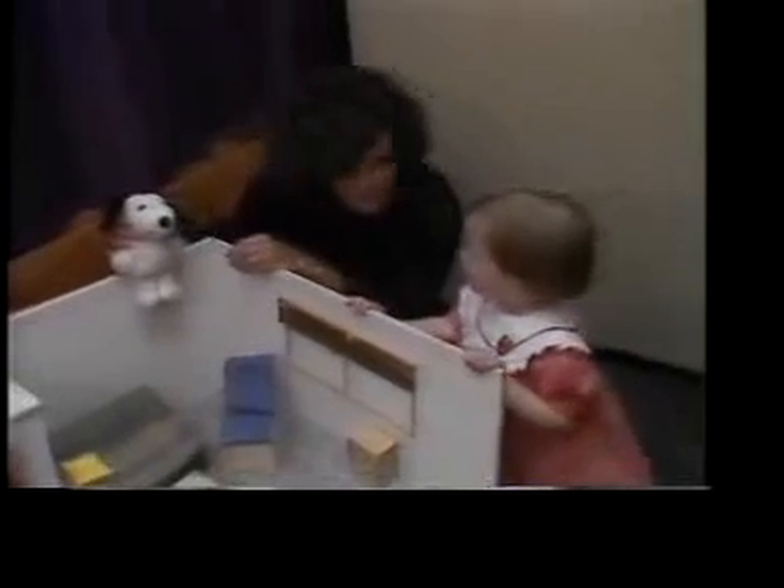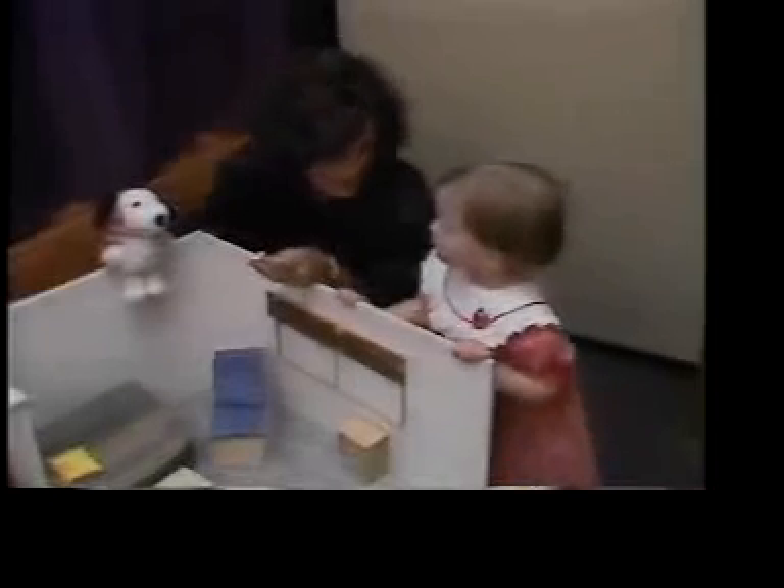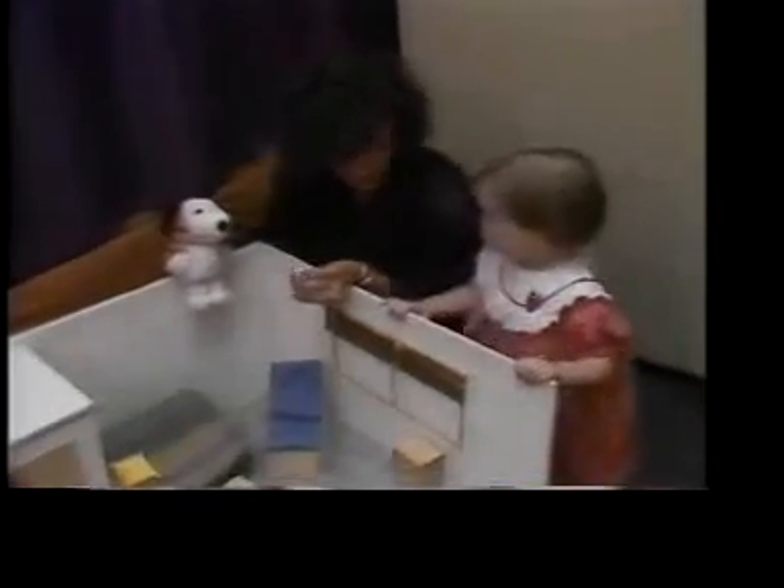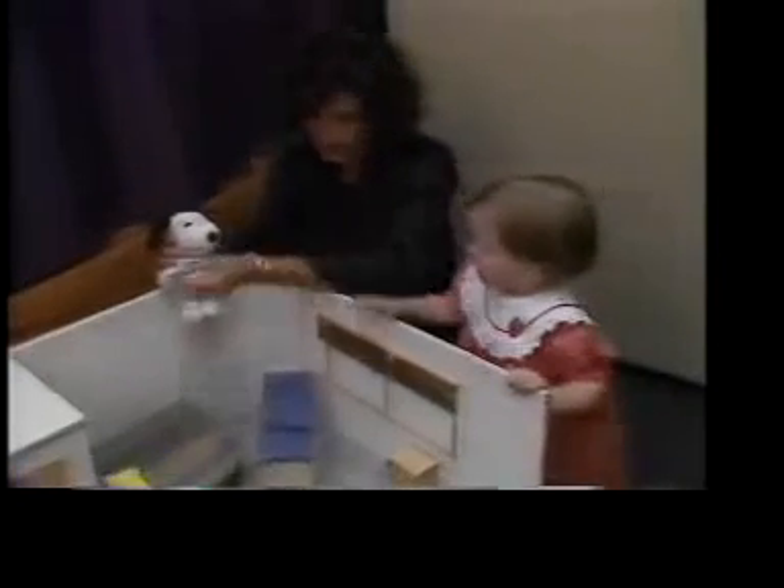In the experiment, the researcher shows the child Big Snoopy and Little Snoopy. She hides Little Snoopy in the small model room, saying: "I'm going to hide Little Snoopy here in his little room — watch where I hide him. I'm hiding him right there."